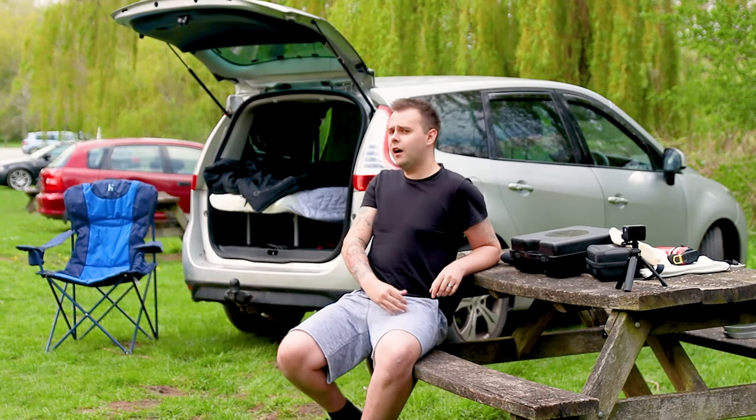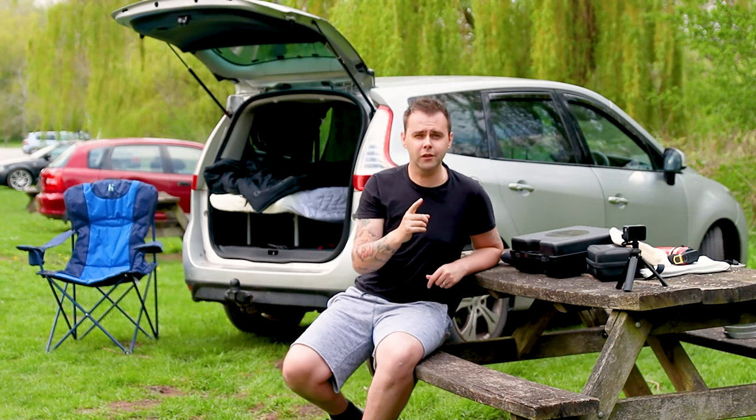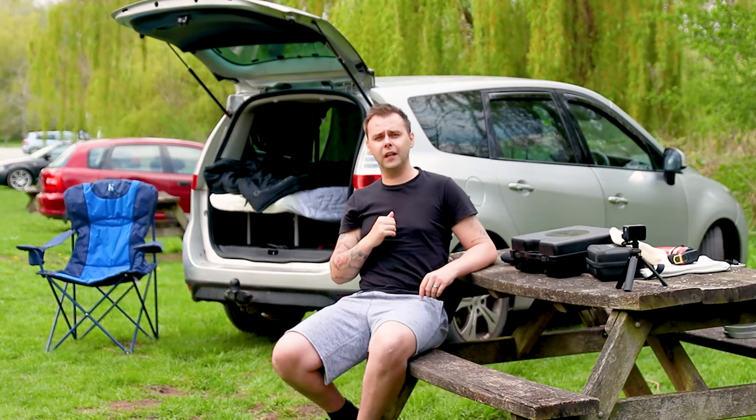Right, for the last two I've got to take you inside the car, because the last one I don't really want to show you in public — it's going to be quite embarrassing. But join me in the car and I'll show you the last two on the list.